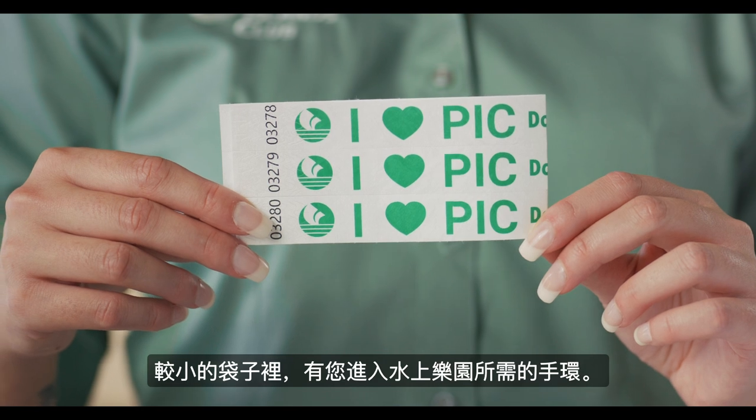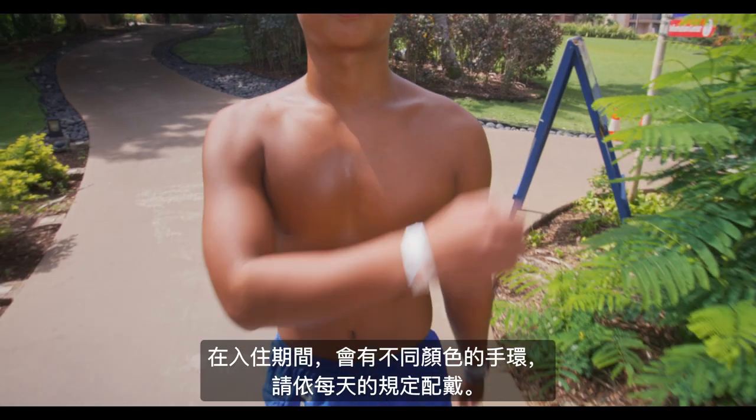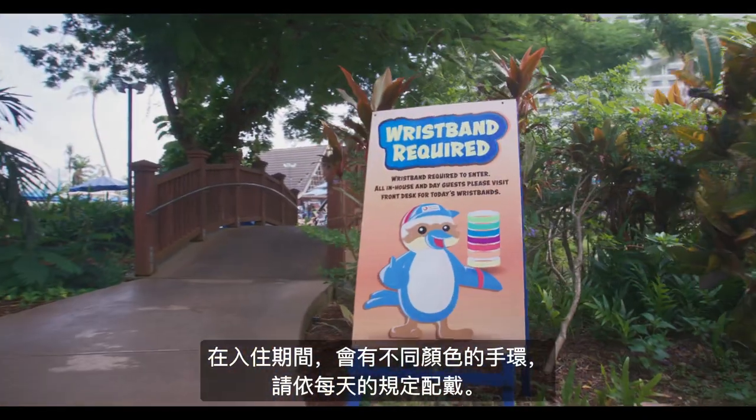Contained inside a smaller envelope are wristbands that you will need to wear in order to access the water park. You will find a different colored wristband for each day of your stay.